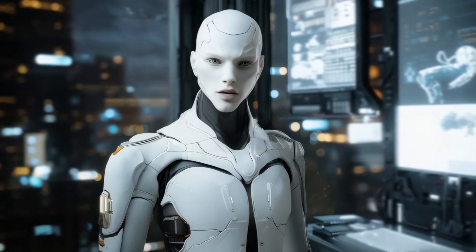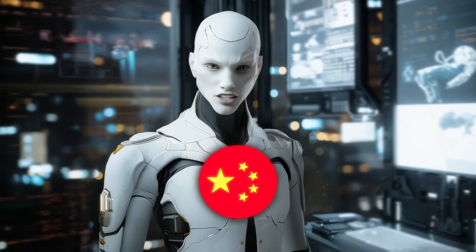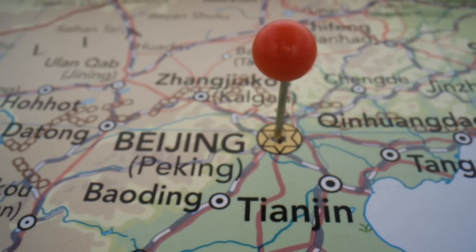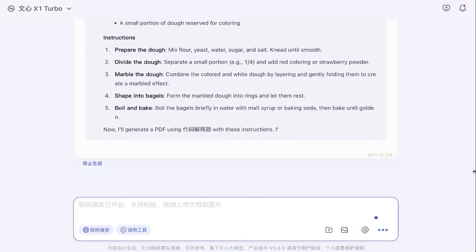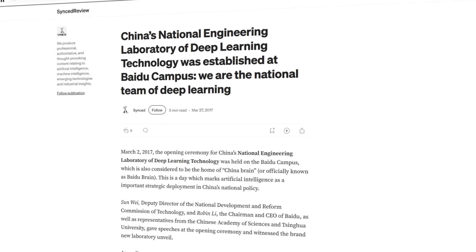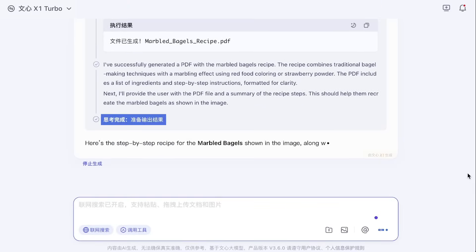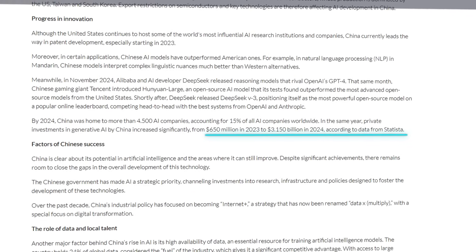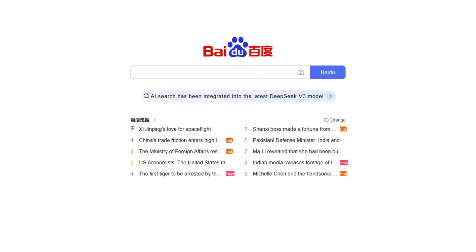This is Baidu aligning itself tightly with China's national AI strategy. Beijing has been pushing hard to make China the global AI leader by 2030, and Baidu is a centerpiece in that plan. They were chosen to lead the National Engineering Lab of Deep Learning — that kind of institutional backing comes with data access, research talent, and long-term policy support. Private investment in generative AI in China exploded from $650 million in 2023 to over $3.1 billion in 2024, and Baidu is right at the center of that storm.